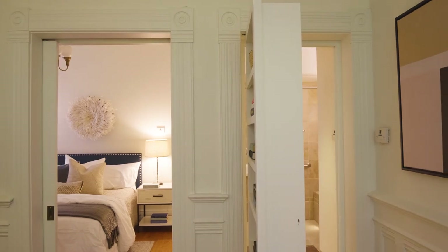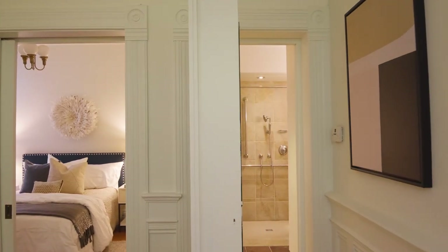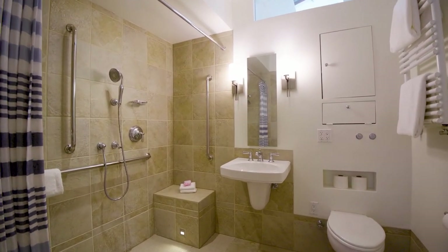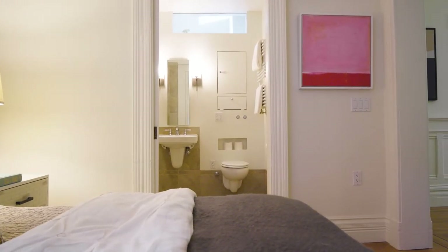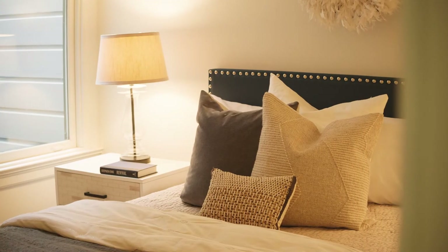The bookcase is my favorite thing about the room, and it leads to a full bathroom which happens to be handicapped accessible — great for anybody who has aging parents or someone who might need handicapped access. It also attaches to your first-floor bedroom, which is also handicapped accessible.